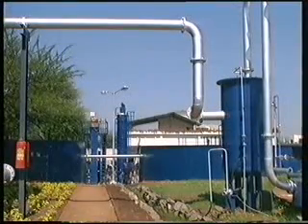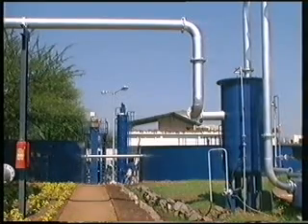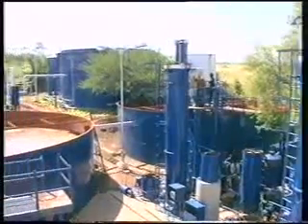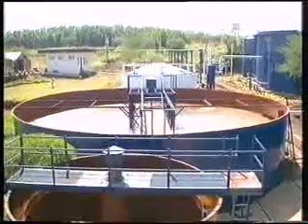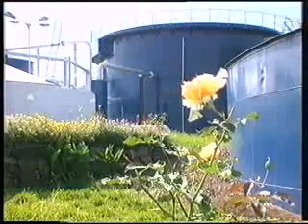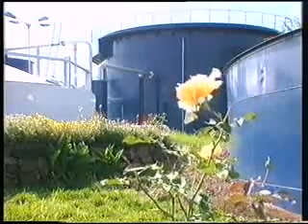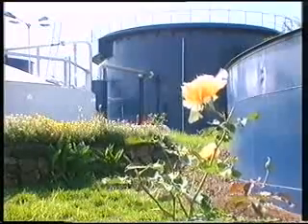Biogas — decentralized energy production based on waste, from cow dung to industrial effluent — is safe, clean, and ecological. It is attractive as it does not increase the concentration of CO2 in the atmosphere and should be considered as an alternative energy to fossil fuel technology.